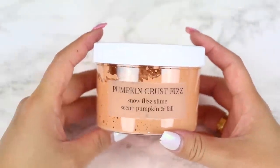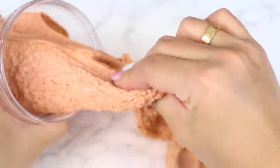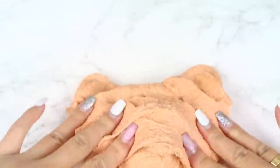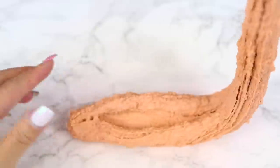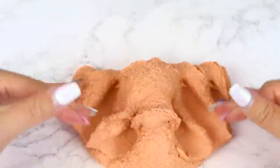For the last slime in the trio, we have Pumpkin Crust Fizz — a snow fizz slime texture. This is probably one of my favorite snow fizz slimes ever. The texture is super thick and very holdable, and it's also very crunchy and sizzly. I don't think I've ever purchased a snow fizz slime this thick. I love strong smelling slimes and while her scents are pretty light, you can definitely notice them when you play with the slime. This was another great slime.